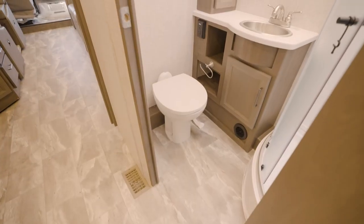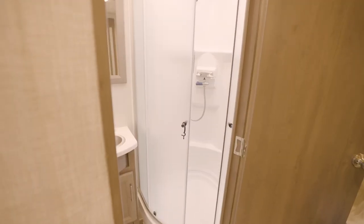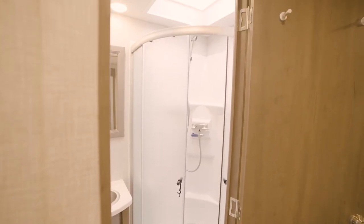We skipped the bathroom, but let's talk about it now. You're going to get a nice laminated countertop, a sizable shower with a skylight and a glass door, plus a linen closet.